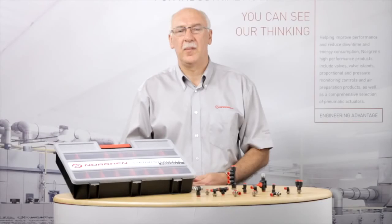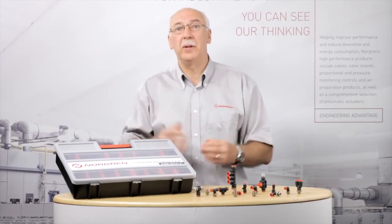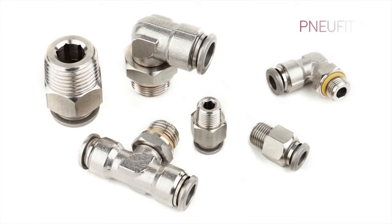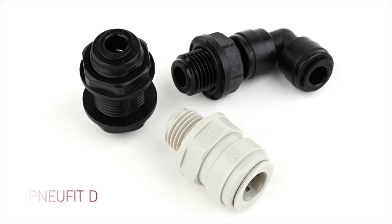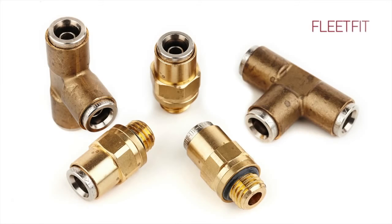One range of products is no use in isolation, so what else does Norgren have to offer? New fit M for smaller sizes where space is at a premium; new fit S, a fully stainless steel version for use in corrosive environments; and new fit D, a fully composite fitting manufactured from food industry approved materials, for example in drinks dispense systems.